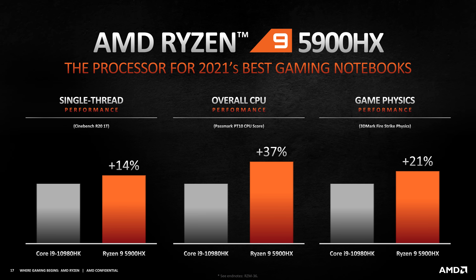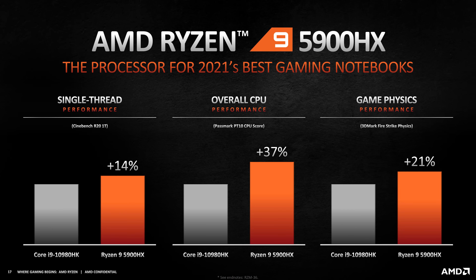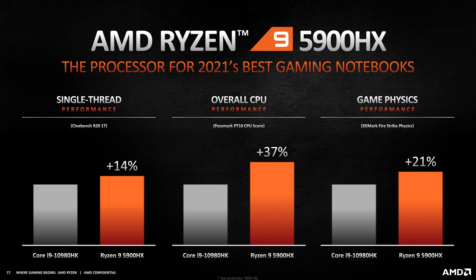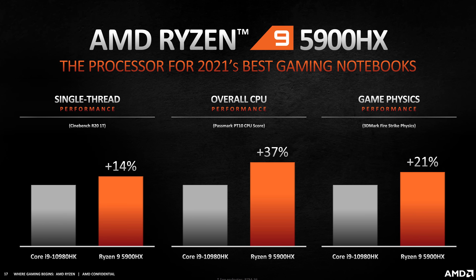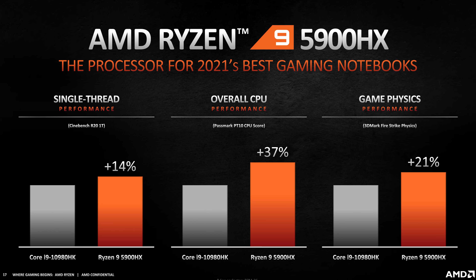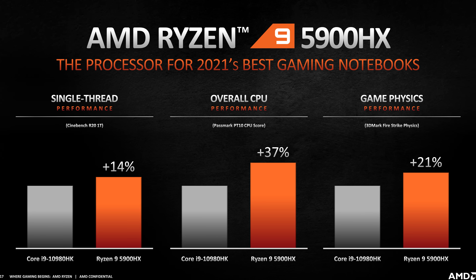To be fair, Intel's 11th-gen 1185G7 is a 28-watt part, and Intel did just announce their own 35-watt versions of Tiger Lake — granted they are just quad cores, so the single-core performance will probably end up being pretty similar. AMD didn't provide me with raw Cinebench scores for the 45-watt 5900HX, but they noted it's 14% higher than their 10980HK result. The 5900HX seems to do better outside of single core in terms of these gains, but this isn't really enough results to make a conclusion — think of it more like a teaser.